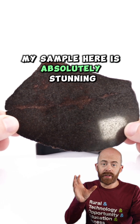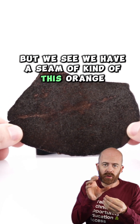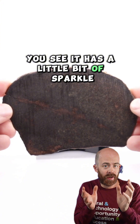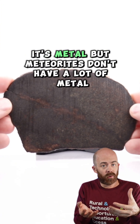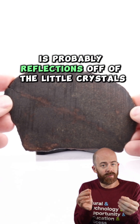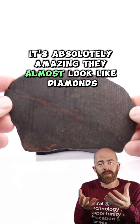My sample here is absolutely stunning. It has kind of this darker texture, but we see a seam of this orange, brown, reddish color running through it. And when the camera catches it in the light just right, you see it has a little bit of sparkle. A lot of times when we see sparkle in meteorites it's metal, but brackenites don't have a lot of metal. They're mostly all olivine. So I suspect what we're seeing there is probably reflections off of the little crystals that are in it — it's absolutely amazing. They almost look like diamonds.